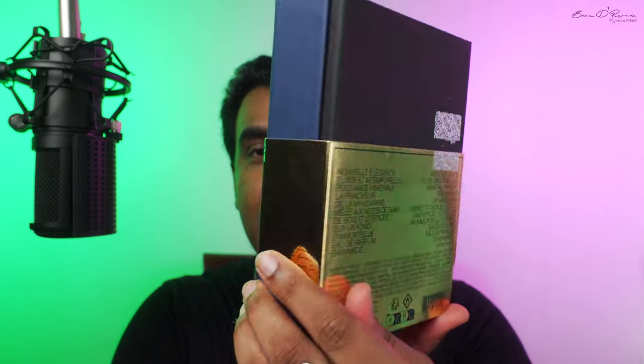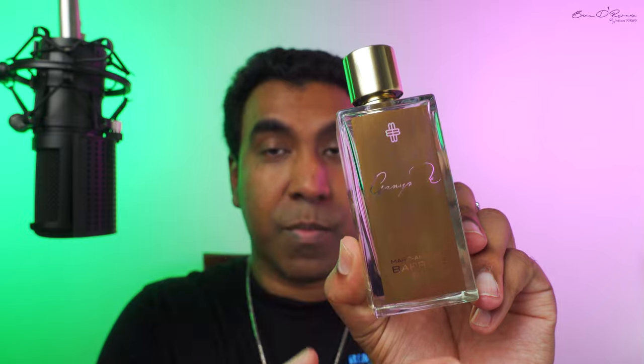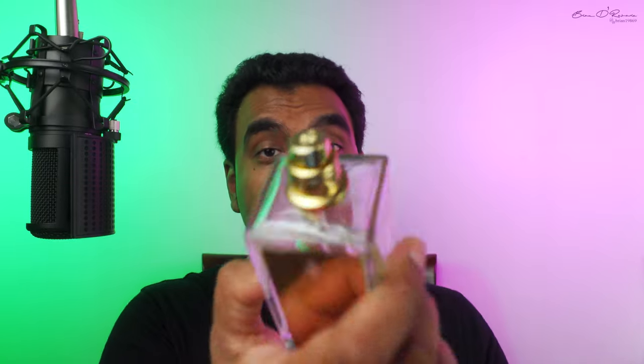Before I proceed, let me quickly show you the box — I'm not going to go into too much detail, but this is what the box looks like, and this is the beautiful bottle. It's not a metal plaque — it's a golden paint, etched on the glass. It's a beautiful, simplistic bottle with the logo on the top and also on the atomizer, which is pretty nice.